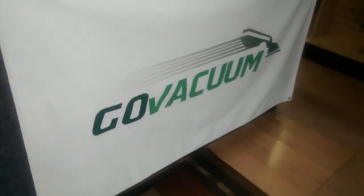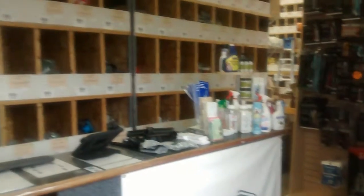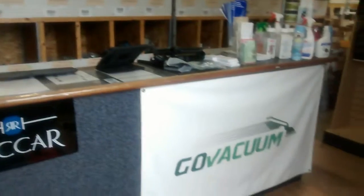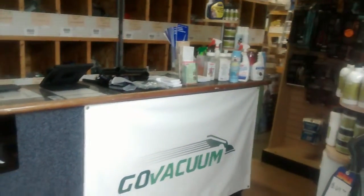Hey Vienna residents, did you know that just a short drive away in Chantilly, Virginia, there's over 5,000 square feet of vacuum cleaner parts and vacuum cleaners right here at the Go Vacuum Factory Outlet in Chantilly, Virginia? And we also have a location in Herndon, Virginia.